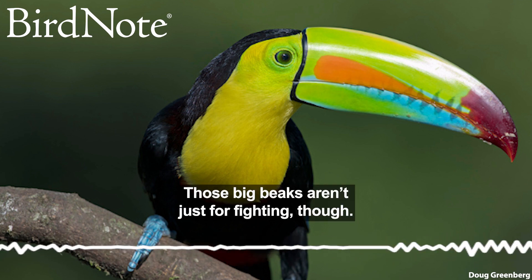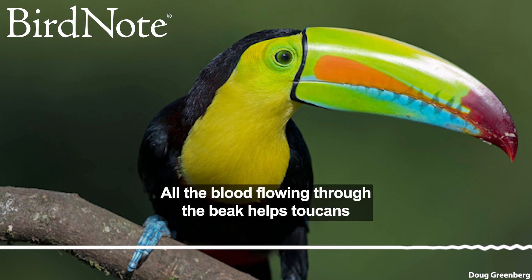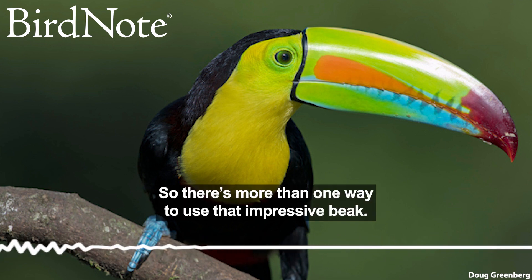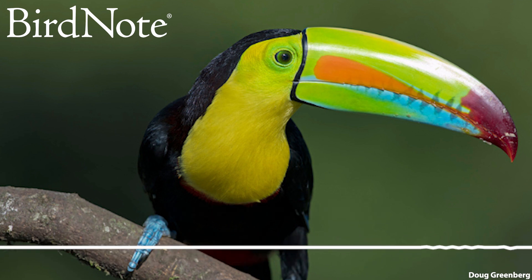Those big beaks aren't just for fighting, though. All the blood flowing through the beak helps toucans regulate their body temperature in the tropical heat. So there's more than one way to use that impressive beak. For Bird Note, I'm Lucina Melesio.